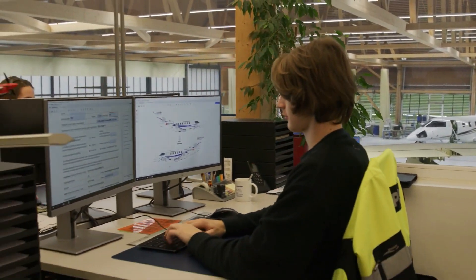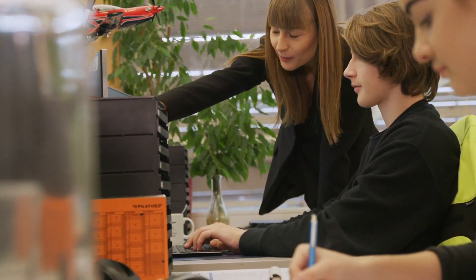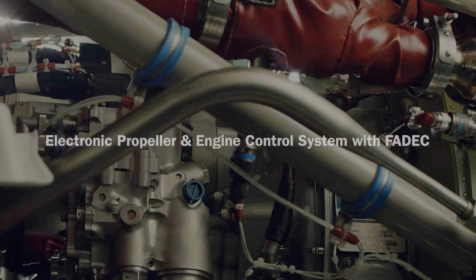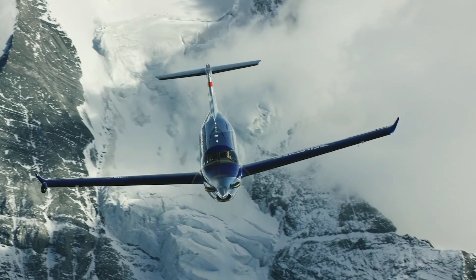The PT6 E-Series uses the Internet of Things, meaning it's connected to the internet. After each flight, the engine collects data and sends it to Pratt & Whitney, who can gather statistics and issue timely warnings and suggestions to aeroplane operators to help prevent problems. Pilatus are so confident in the PT6 E-Series engine that they've extended the overhaul period from 4,000 hours to 5,000 hours for the PC-12 NGX, which is going to save you money in the long run.